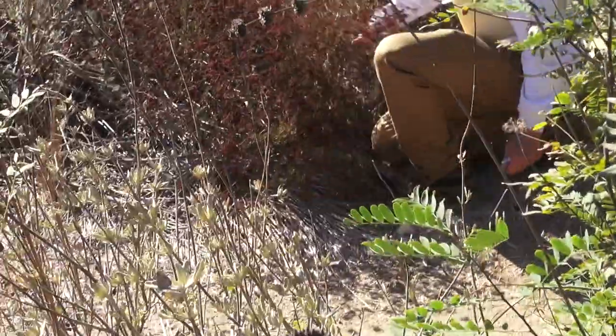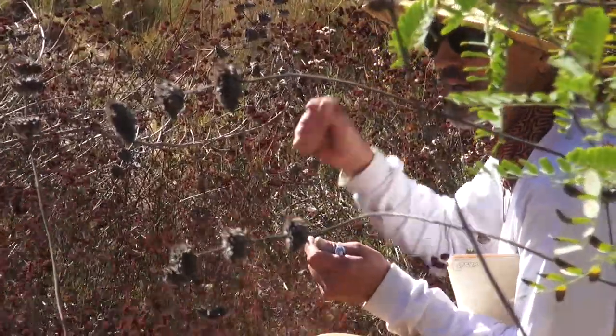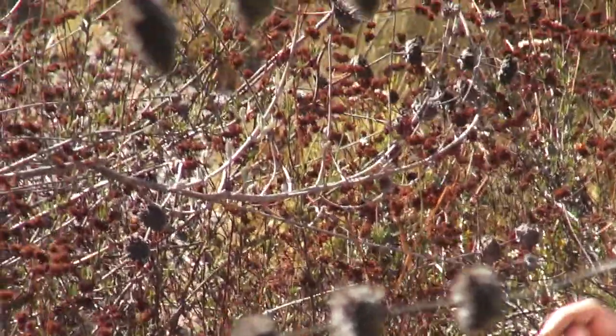Does anybody know what this is with these brown spent seeds? Buckwheat. Yes, it's a buckwheat. Very good. This is Eriogonum fasciculatum. It's a regular, standard, scrappy buckwheat that grows all over the foothills.